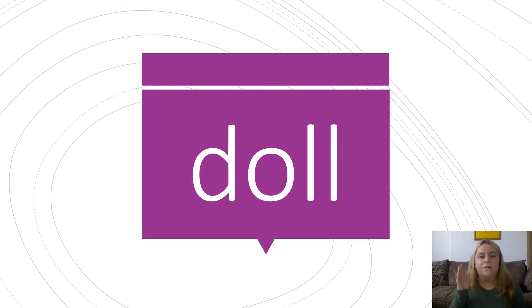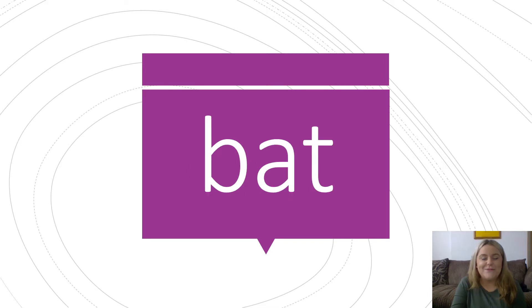Let's do this one together. D, O, L. Doll. My favourite doll is princess. Have a go at this one by yourself. Well done. Bat. I use a bat to hit the ball.